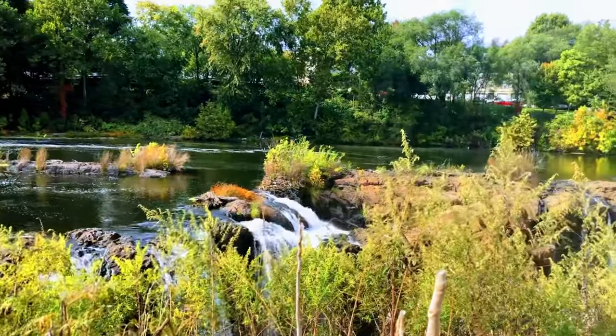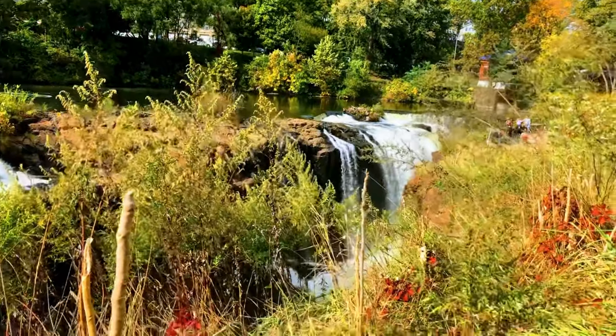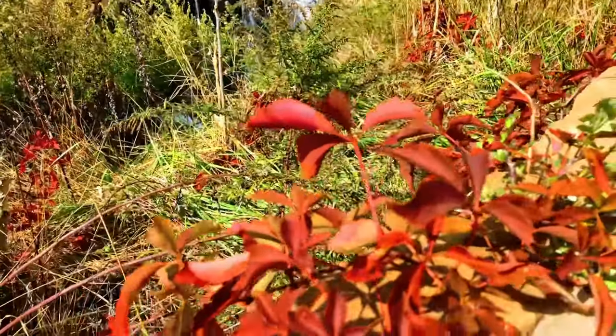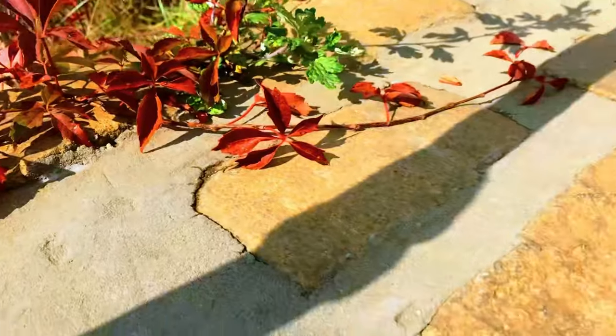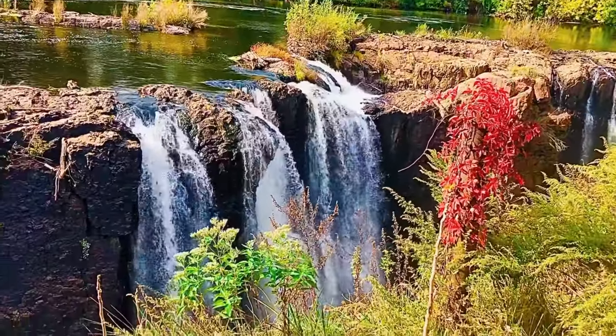The Great Falls were carved by glaciers that receded 13,000 years ago at the end of the last ice age. The immediate vicinity surrounding the Great Falls was first inhabited by the Lenape Indians and, later, Dutch settlers.